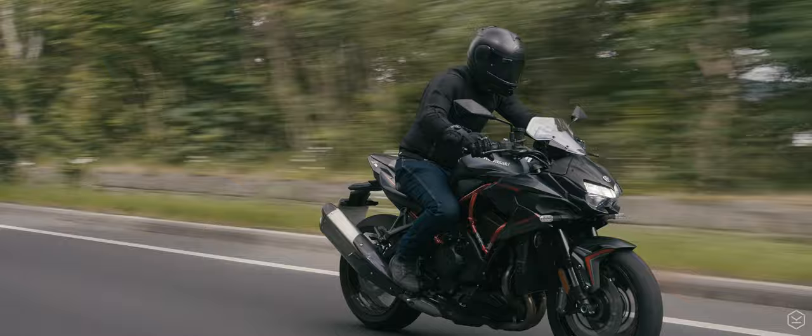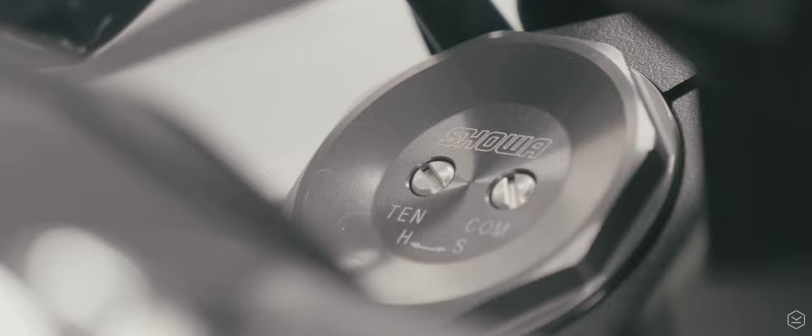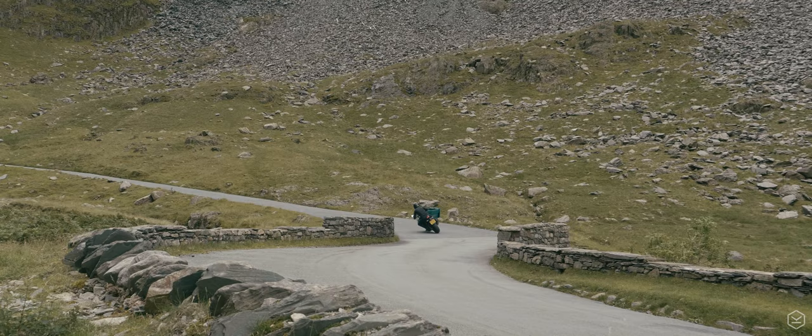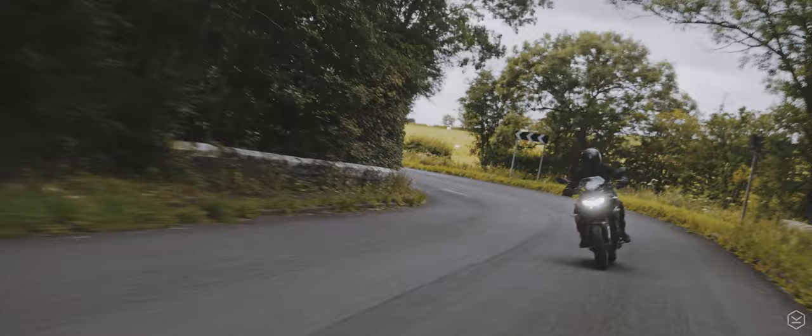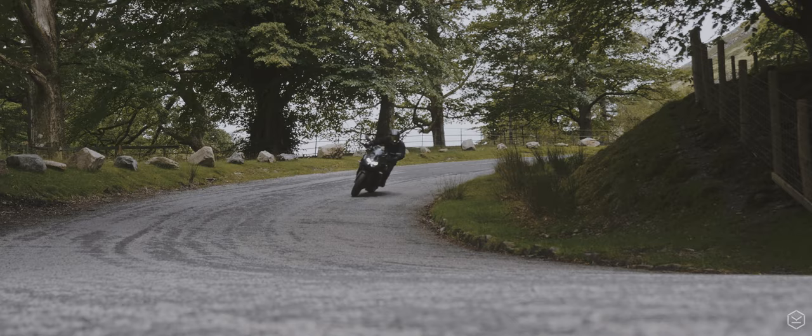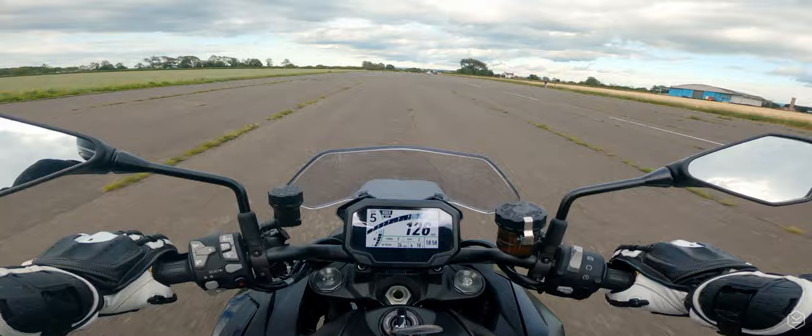The road-going handling of the ZH2 is excellent. Its 240kg weight, chassis and suspension combine to deliver a fantastic road-going plushness that soaks up all the bumps, feels solid and planted. It also holds a great line as you start to push it, and it doesn't get overwhelmed. Fast, smooth and long corners are where the Z's real comfort zone is. Stopping a heavyweight heat-seeking missile does take some doing, and the brakes on the ZH2 do an admirable job.